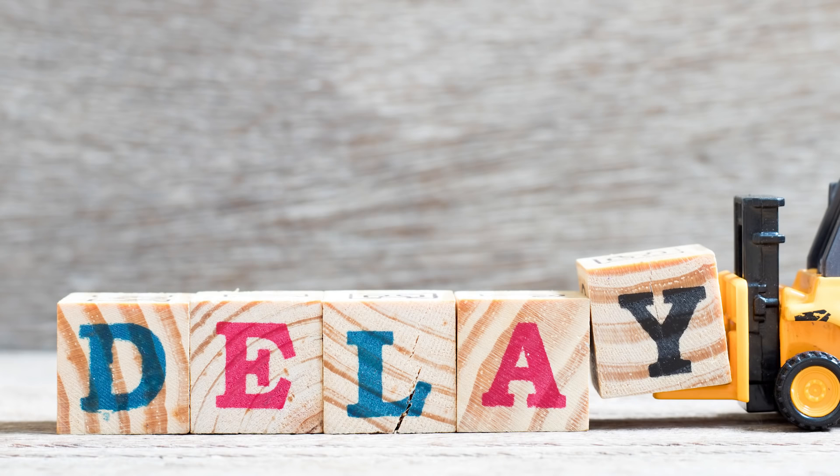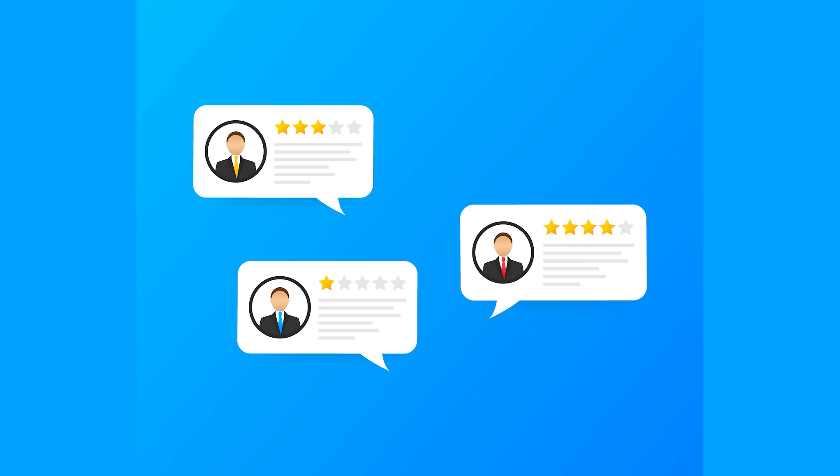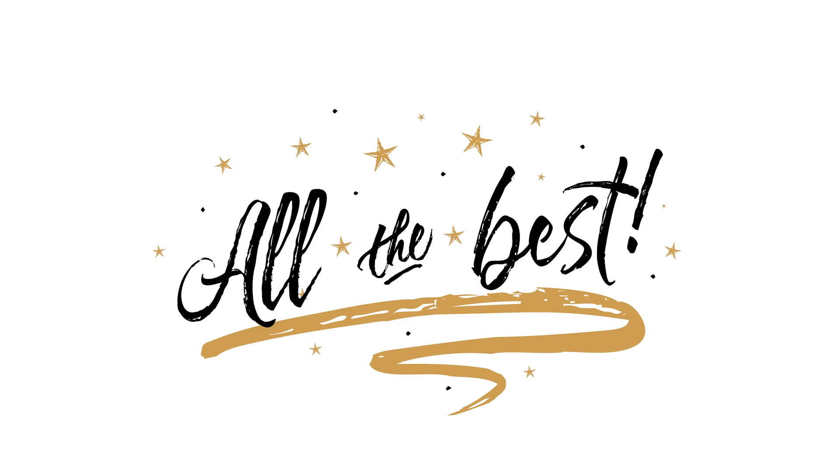You are required to report an hour early at the examination center to avoid delay in the frisking process. If you have any queries related to the NEET dress code, please let us know by commenting below. All the best for your exam!